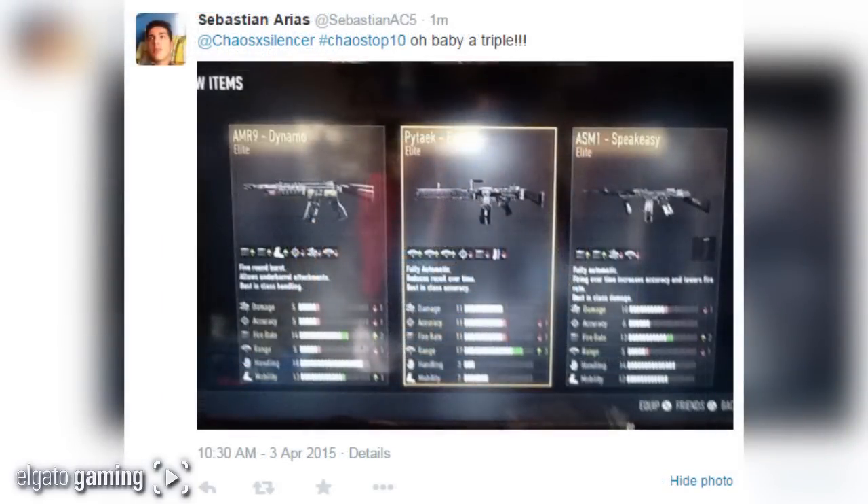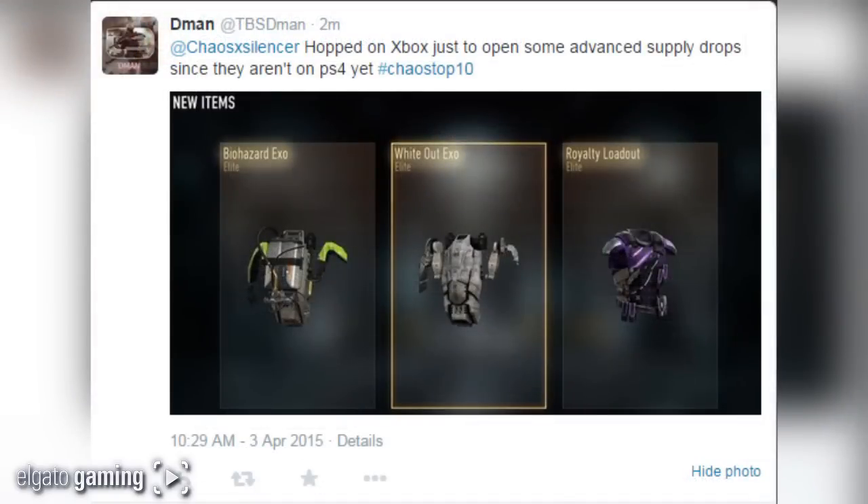Coming in at number 4 from Sebastian AC5, hashtag chaos top 10: he got a triple — the Dynamo, the Exploit, and the Speakeasy. You can never go wrong when you get three elites, and on top of that all three of them being guns. You guys don't understand how rare that is, especially from a regular supply drop. Awesome pull, Sebastian.